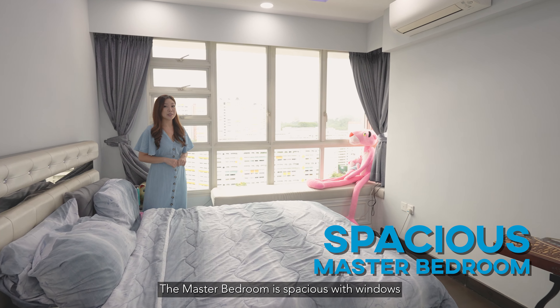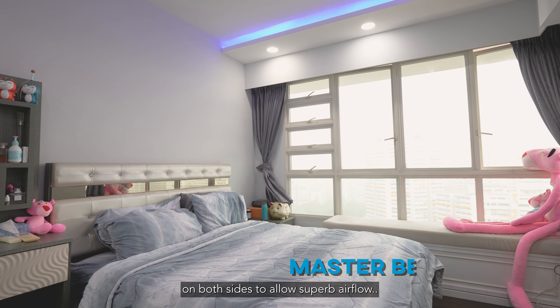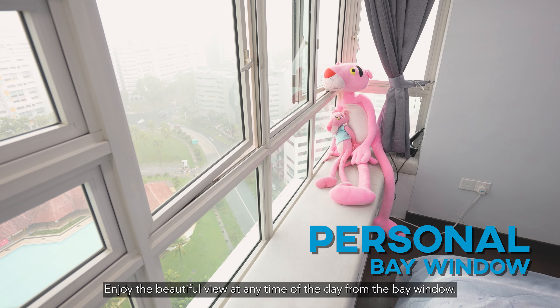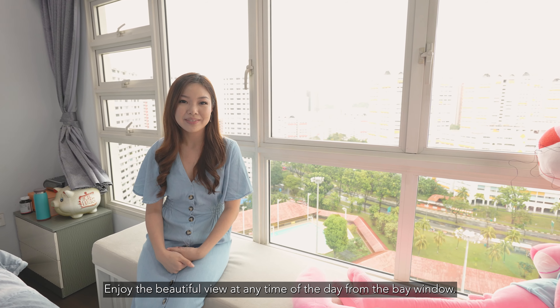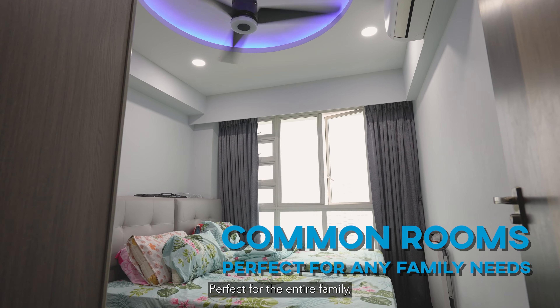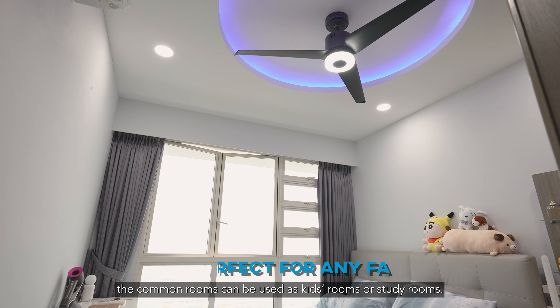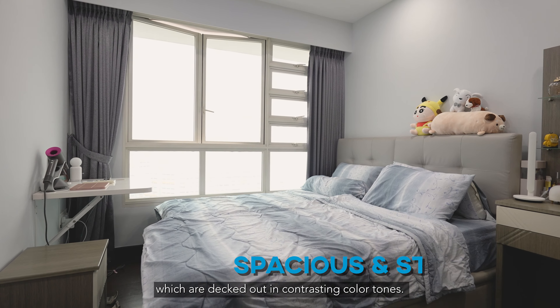The master bedroom is spacious with windows on both sides to allow superb airflow. Enjoy the beautiful view at any time of the day from your bay window. Perfect for the entire family, the common rooms can be used as a kids' room or study rooms, fitted in contrasting colour tones.